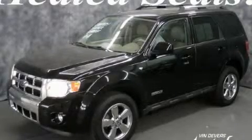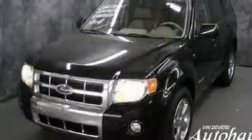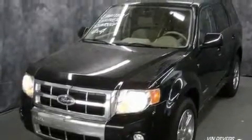This is a 2008 Ford Escape — functional utility for a modern lifestyle. It has a 3.0-liter six-cylinder engine and an automatic transmission.